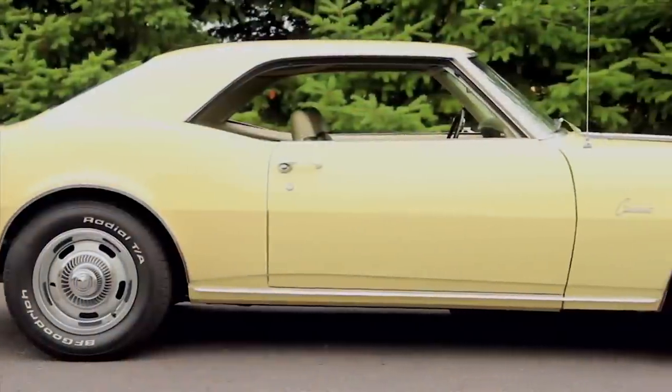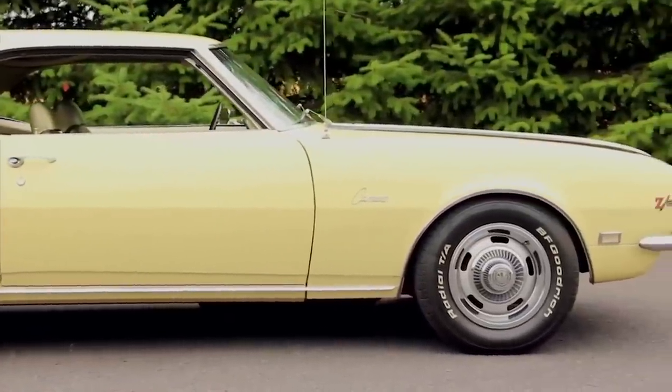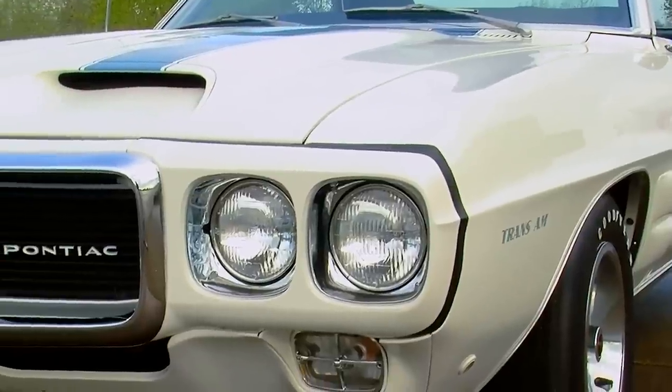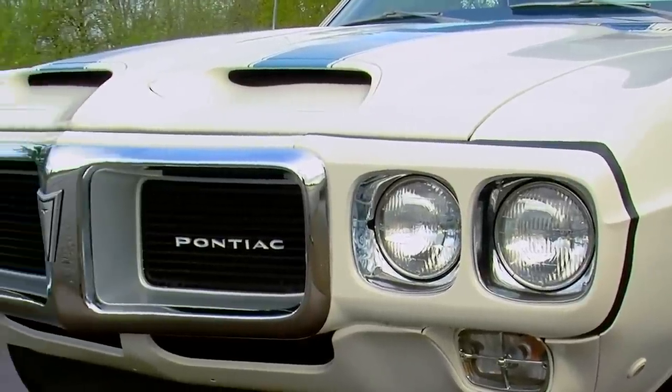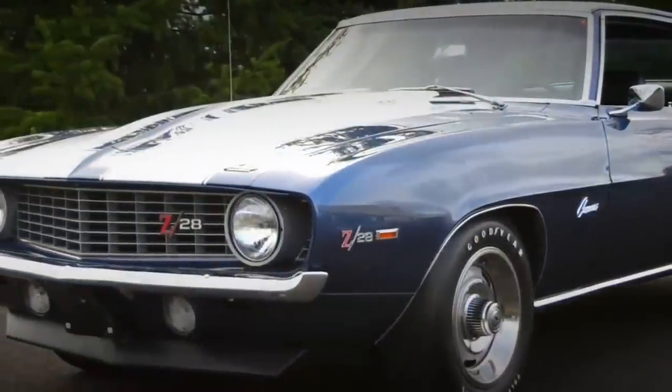Although they share the same basic bones, the Camaro and Firebird's styling is distinctive enough to differentiate the cars. Firebirds always had a pointier, more beak-like nose, while Camaros have a more traditional grille.